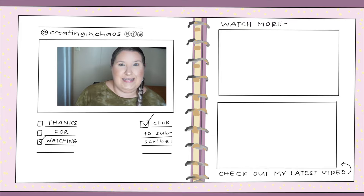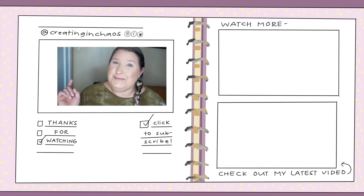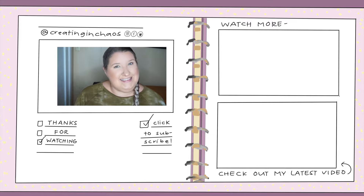I wanted to thank Mira Fertility for sponsoring today's video. You can find more about them on their Instagram, which I'll link below, and their website if you'd like to purchase a fertility monitor. Thank you so much for partnering with me on this video. I'm so thrilled to be taking part in this project and chatting with all of you about my PCOS journey. If you're new here, I'd love it if you'd hit that red subscribe button below, and to my current followers — thank you so much for all your love and support!